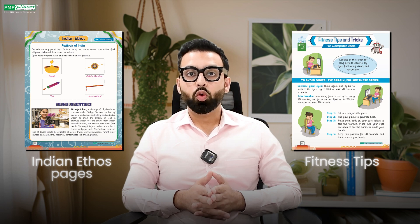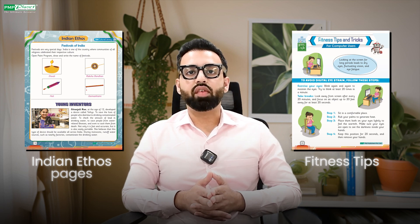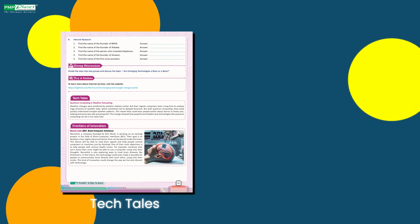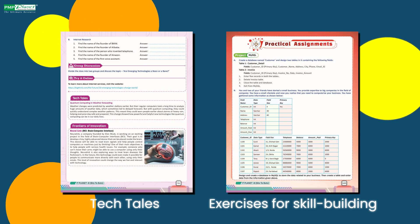Moreover, unique features like Indian ethos pages and fitness tips build well-rounded, technology-savvy individuals. Whether it's tech tales that introduces core concepts in fun stories or exercises for skill-building.